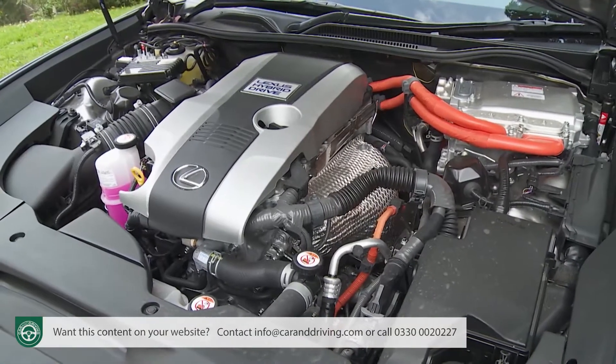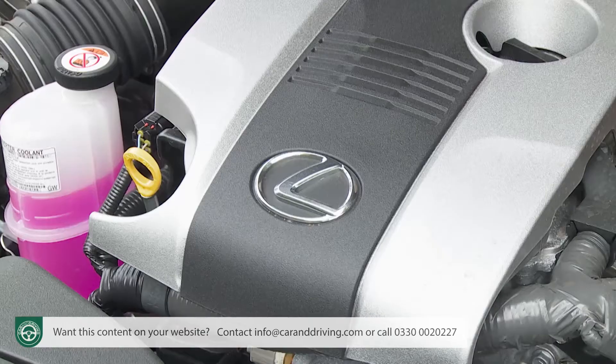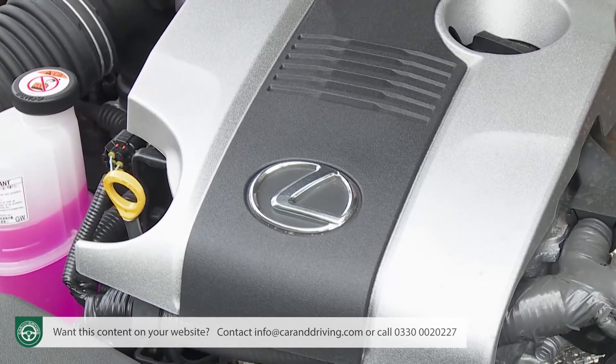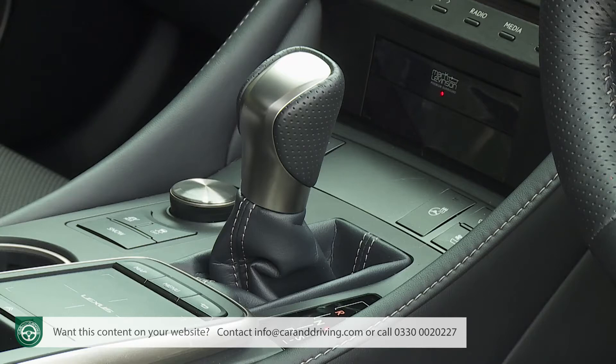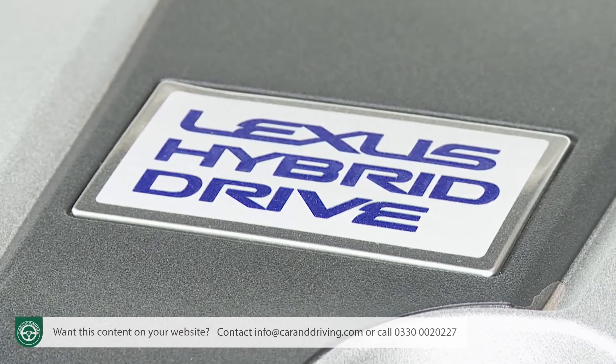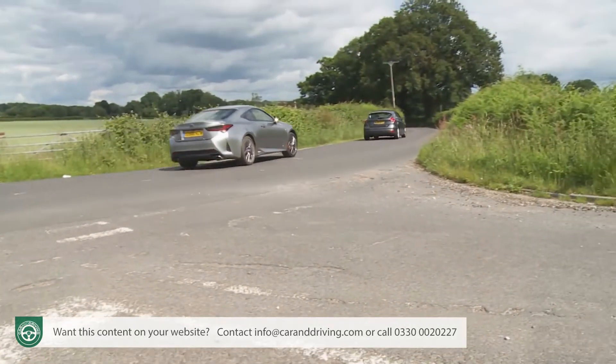That's disappointing, because as part of the changes made to this power plant in its fourth generation form, the engineers set out to minimise the rubber band effect that has long afflicted Toyota and Lexus hybrid engines mated to belt-driven CVT gearboxes — the kind of transmission you have to have with the Japanese conglomerate's hybrid synergy drive system. Specifically, this relates to the issue of throttle stabs resulting in soaring revs but not much appreciable extra forward motion. Overtaking manoeuvres will have to be planned with more care than you'd be used to if moving from a torquier diesel model.